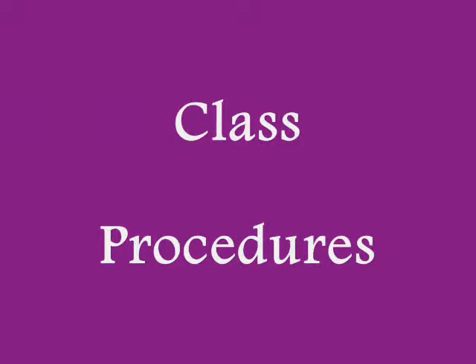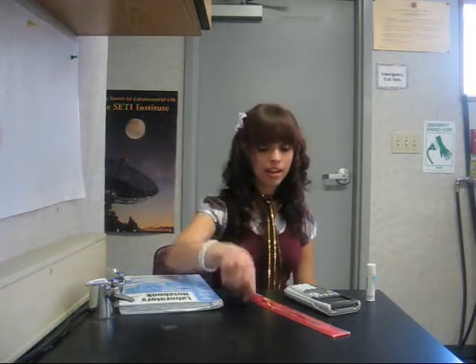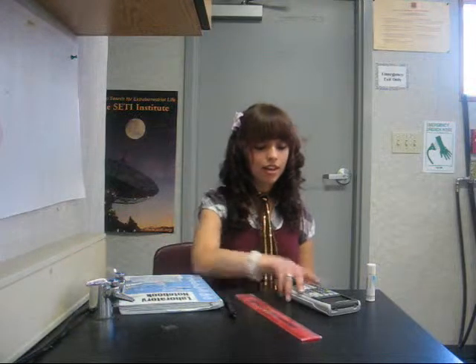Class Procedures: You are expected to be in class, seated with materials, and ready to work on the bell rings. The everyday expected materials are your scientific notebook, a black pen, a ruler, a calculator, and a joystick — and most importantly of all, your head. You are expected to follow the directions of the instructor or supervisor the first time.